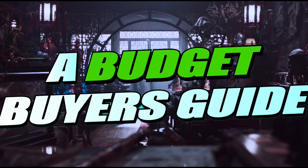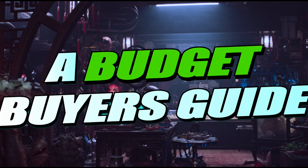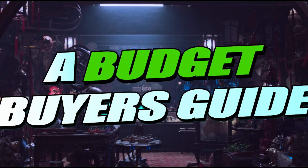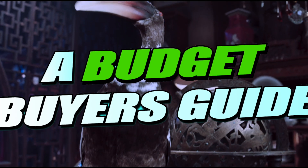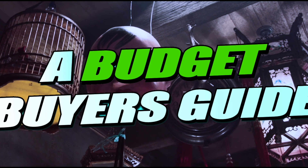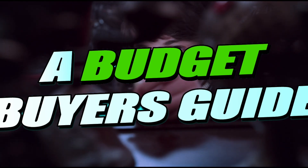That wraps up this buyer's guide. If you're on a budget, personally my list would be very different because this list was based on which sets are more fun and more valuable. Comment down below which set you want the most — personally I really want the Tournament of Elements set, and hopefully I can get it before it retires. As usual, I'll see you in the next one!